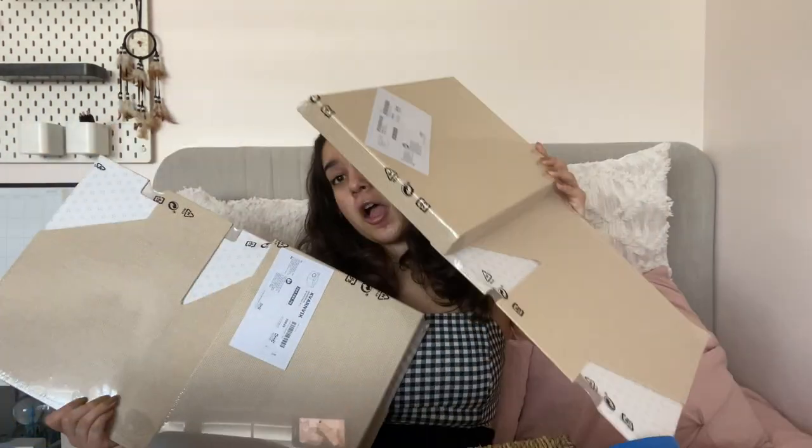Next, some bigger things from IKEA that I haven't put together yet — these are little storage boxes. I got two of them, and they're for my bookshelf whenever that arrives, to put on the bottom shelf to store some of the smaller things.